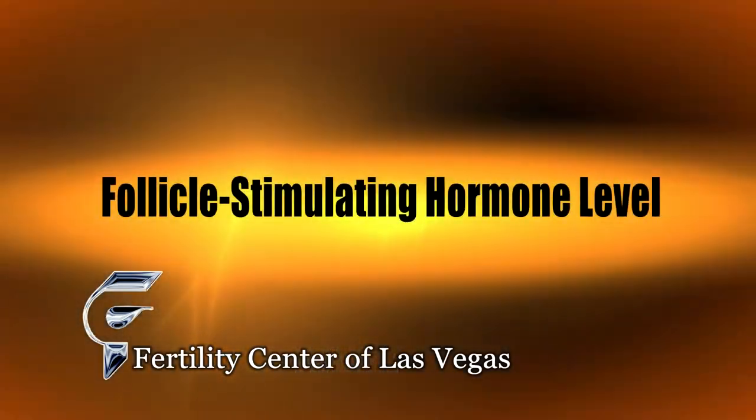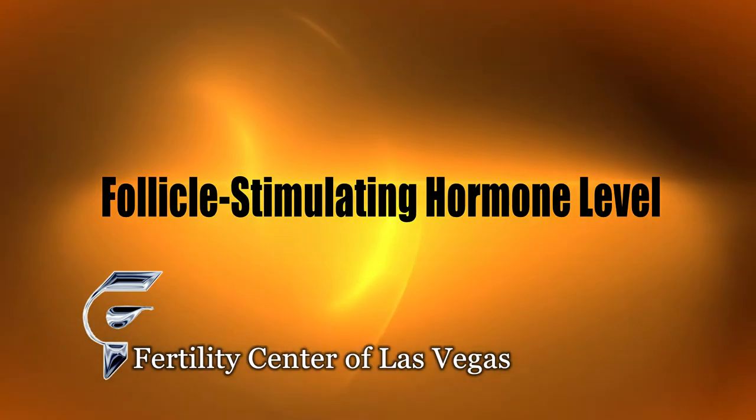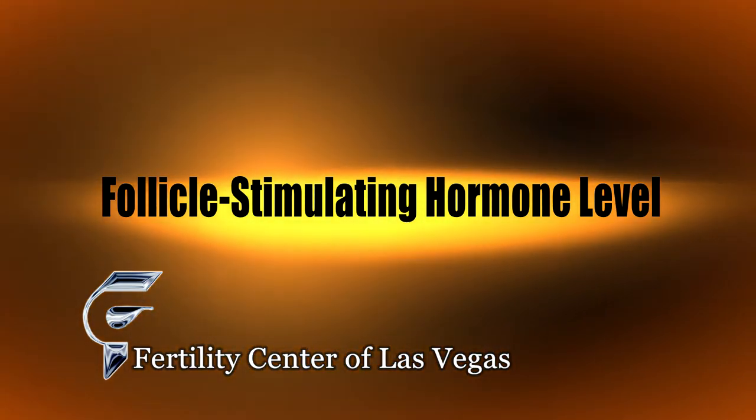The next thing is to look at the ovarian reserve — whether there are a sufficient amount of eggs and whether they're of sufficient quality. We do this in two ways. First, we determine the FSH level, or follicle-stimulating hormone level, on the third day of your menstrual cycle. This level should be very low on day three, and when we compare it to normal tables, we can determine whether or not your pituitary gland has to work extra hard to make eggs.